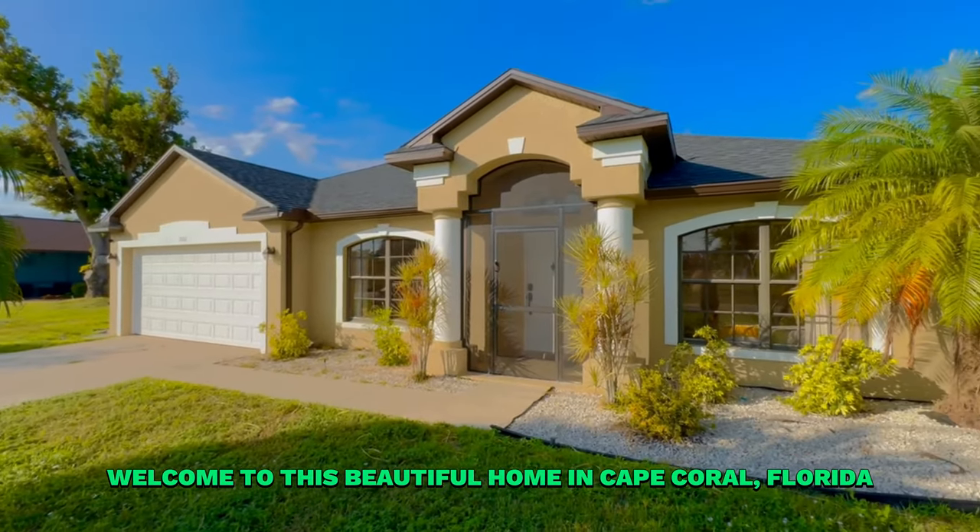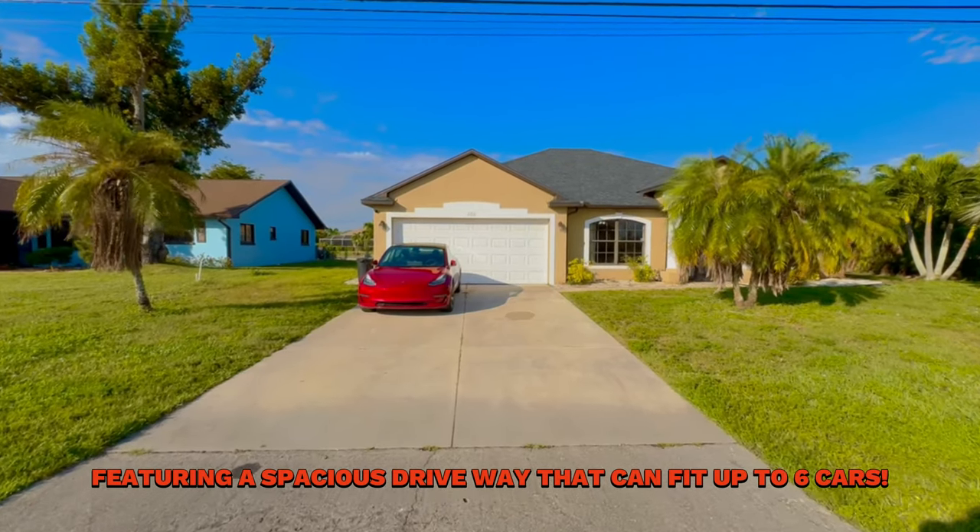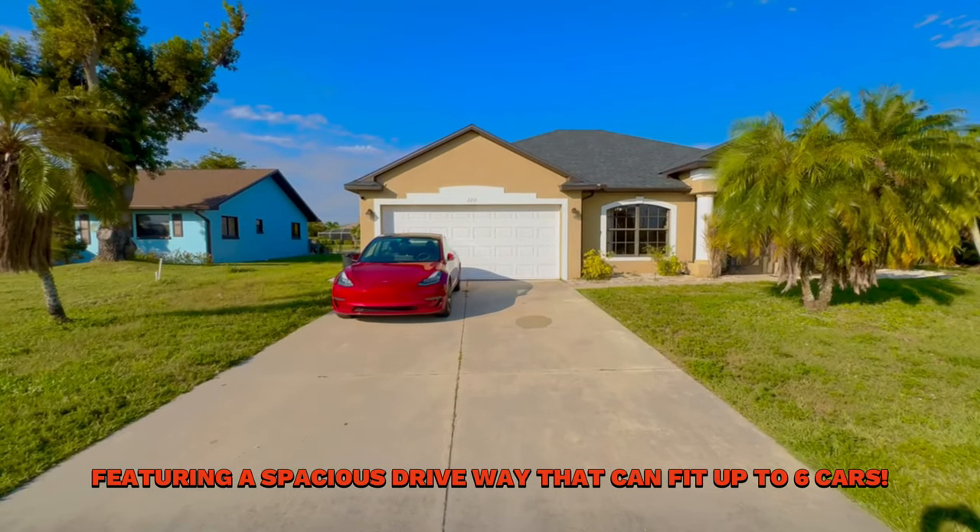Welcome to this beautiful home in Cape Coral, Florida, featuring a spacious driveway that can fit up to six cars.